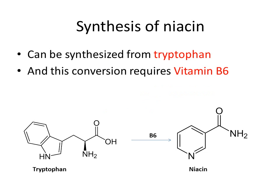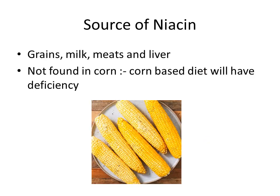Remember that niacin is synthesized from tryptophan, and the conversion requires vitamin B6. You can see the structure showing tryptophan converting to niacin, which requires vitamin B6. We get niacin from grains, milk, meats, and liver. It is not found in corn, which is why those on a corn-based diet are most likely to become deficient in niacin.